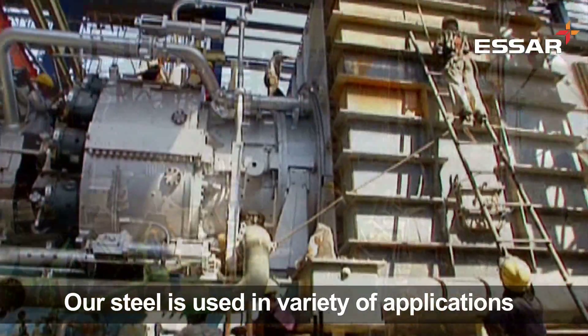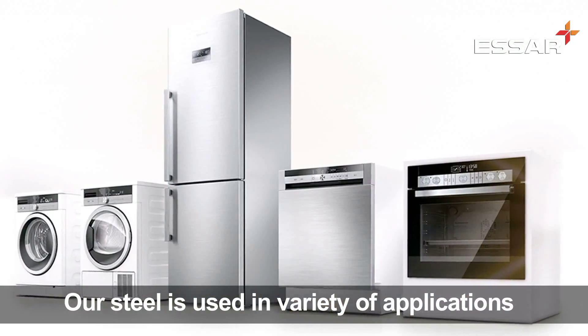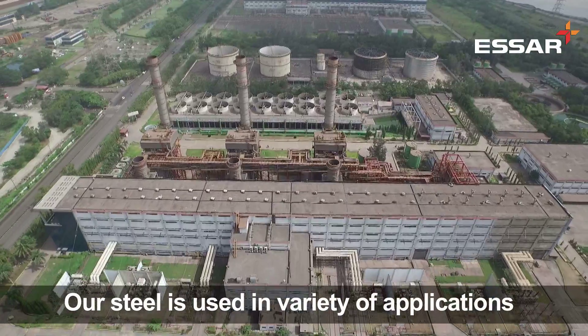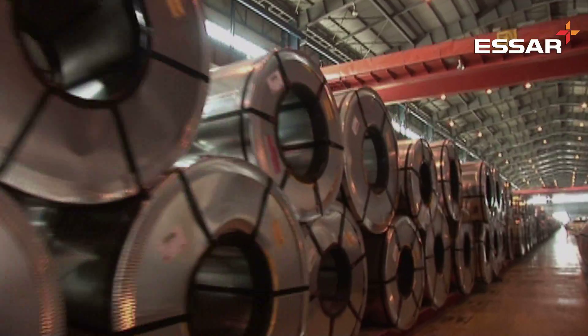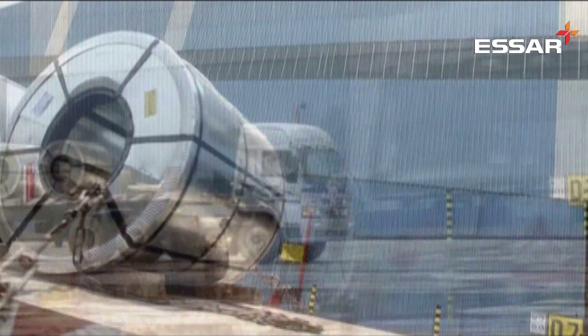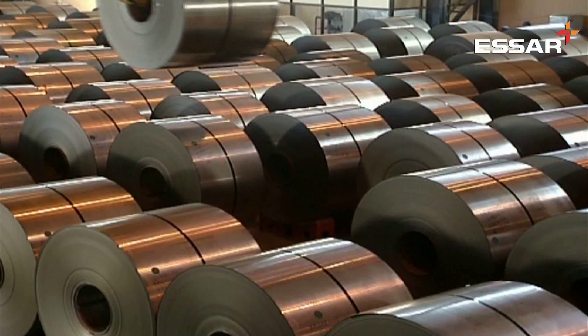So be it for infrastructure, automotive, white goods, yellow goods, shipbuilding, power plants or defence industry — SR Steel is used in a variety of applications, and it all starts with a pellet. SR Steel: a name to reckon with in the steel industry.